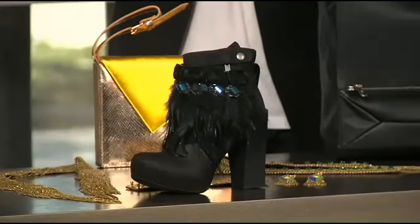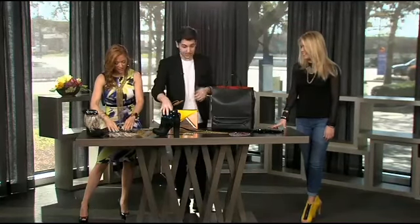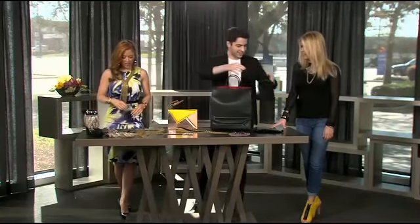These are called Boot Glams — that is the brand name. And they were actually just featured in D-Style Sheet.